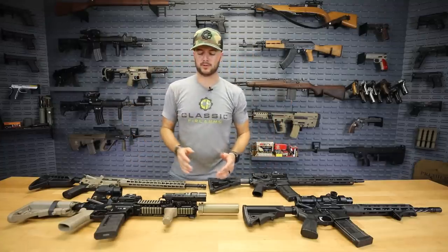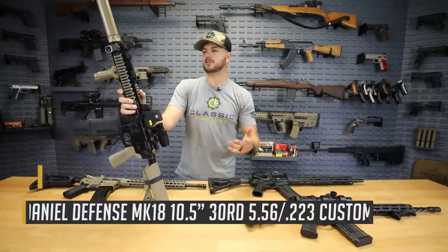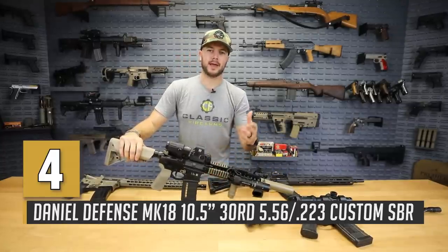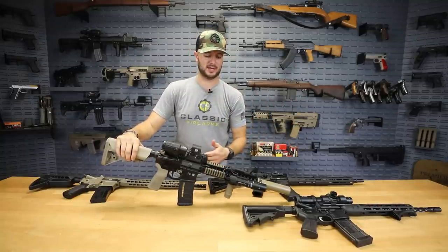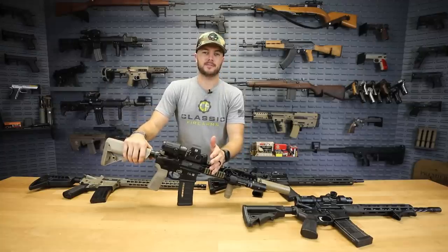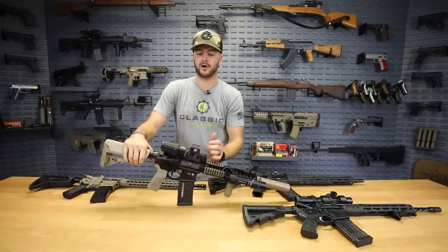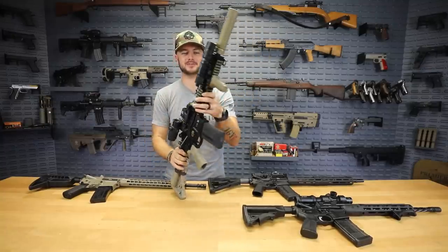Next up is one of my personal favorites: Daniel Defense. I've got their Mark 18 right here. They've been around since 2009 — Marty Daniel, who started the company, actually failed out of college twice before coming back and running the show. They also started off as an overhead door and fireplace company, and now they make some of the most popular military-style firearms there are.